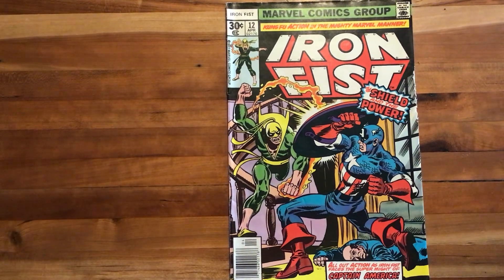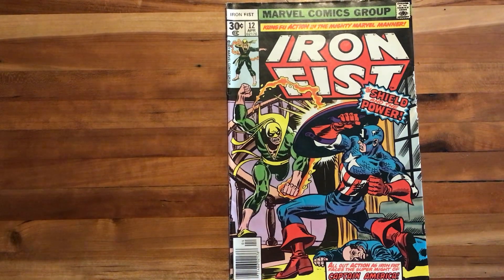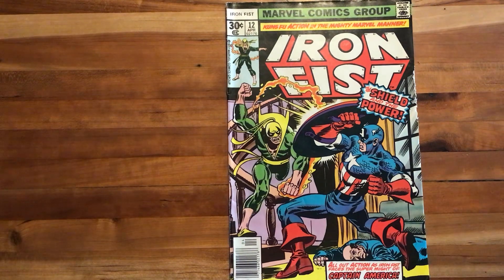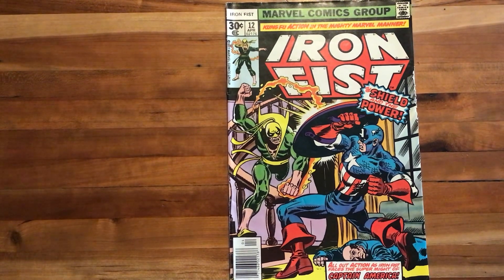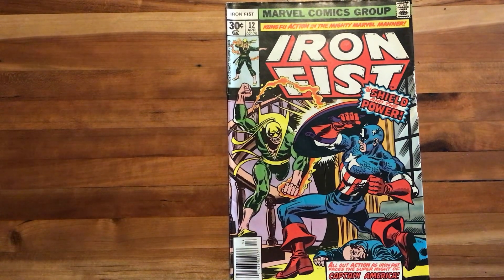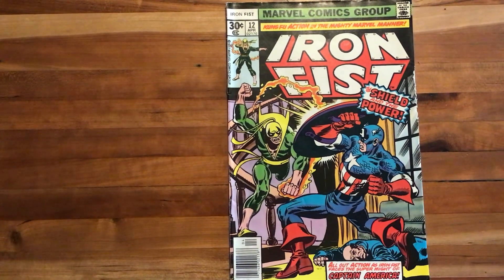We've got a fantastic cover featuring another Claremont collaborator, Dave Cockrum, an excellent cover artist for Marvel at this time. We see the main conflict of the issue — Iron Fist going at it with that old Sentinel of Liberty, Captain America. The shield and the power, all-out action as Iron Fist faces the super might of Captain America.